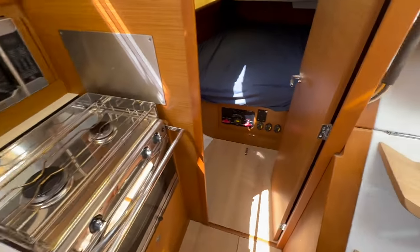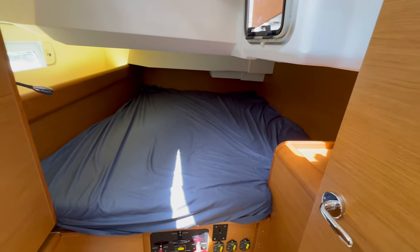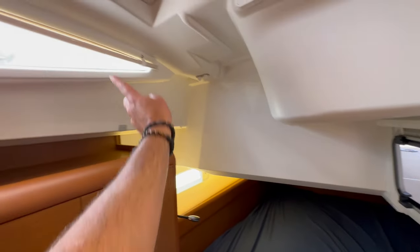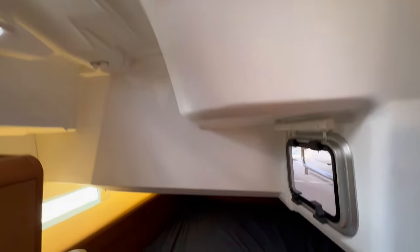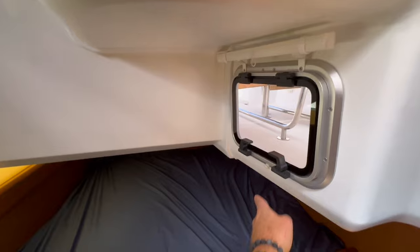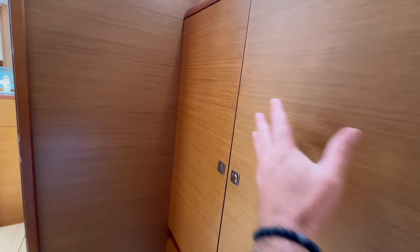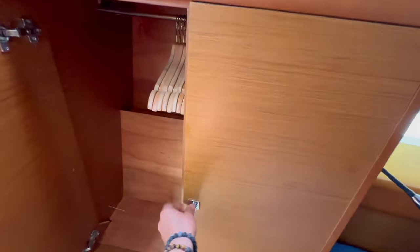Going aft to the aft cabin — this is a large, almost king-size bed, modified a bit for engine access. You have an opening hatch, a side hull port, another side window, and an overhead opening hatch with screen and shade. Drop-down shades for the rest. Really nice large aft cabin space with a hanging locker closet and shelving throughout — you can see how much storage you get here.